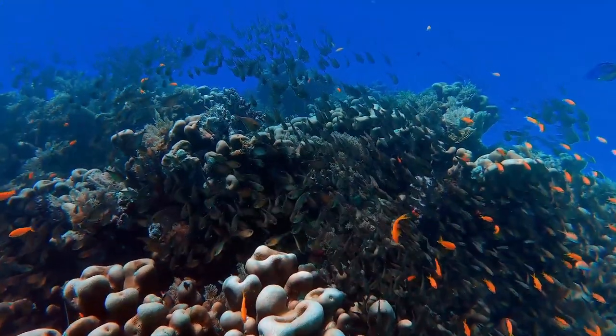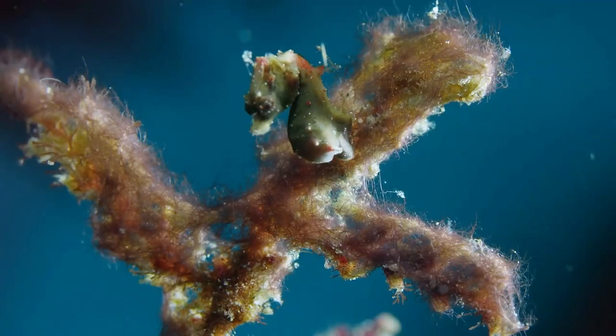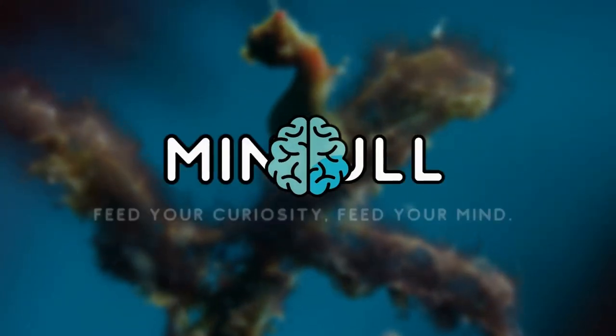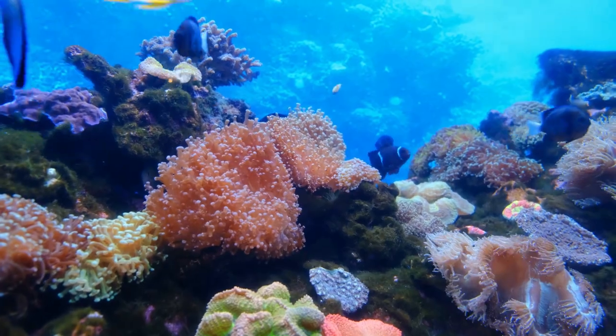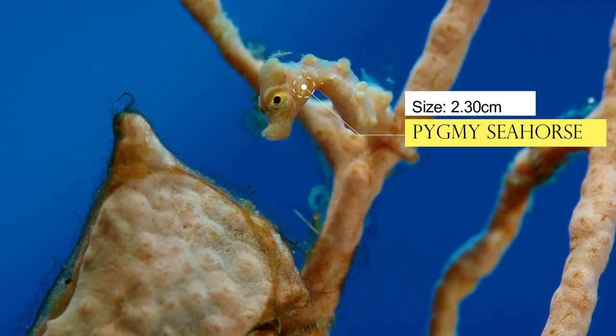Join us today as we embark on an exhilarating underwater adventure, a journey that unveils the hidden wonders of the mesmerizing pygmy seahorses. Meet the pygmy seahorse, a true marvel of evolution.